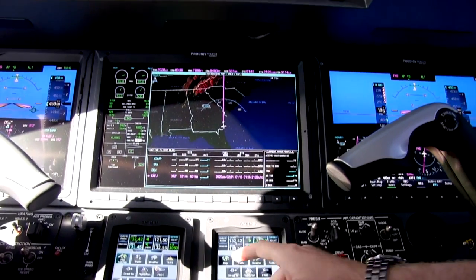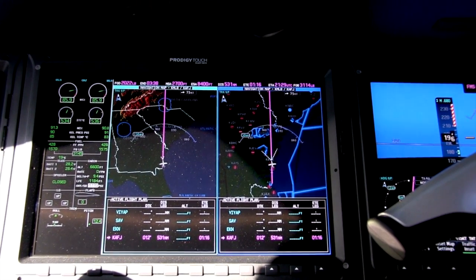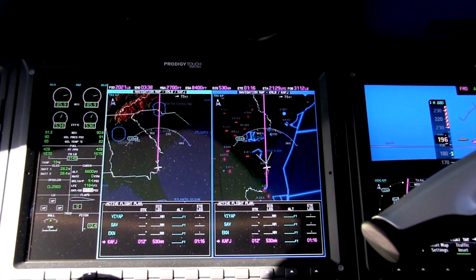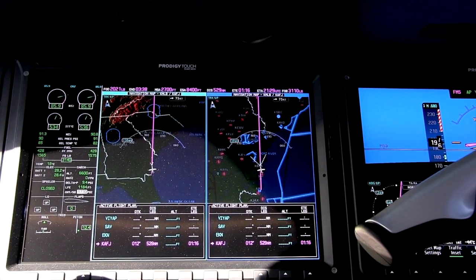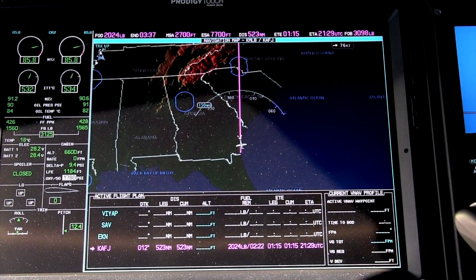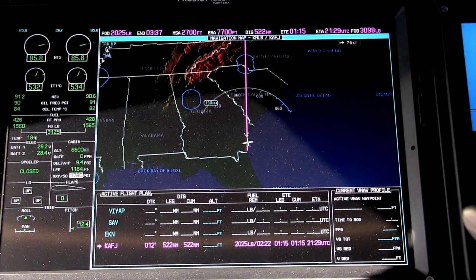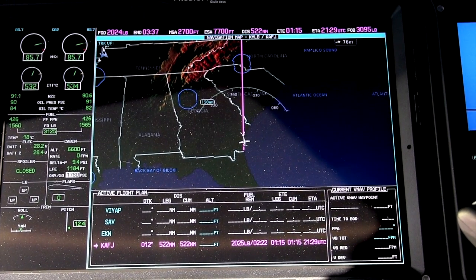If we look at our multifunction display, we can adjust some of the map features. Here you see a split screen where the pilot can choose what he or she wants to see on the left side of the MFD. In this case, the co-pilot's moving map display is zoomed in more than the pilot's. The displays are also much larger, allowing a better picture of what's happening and better situational awareness. More information is displayed and at higher resolution than on the Garmin G1000 system.